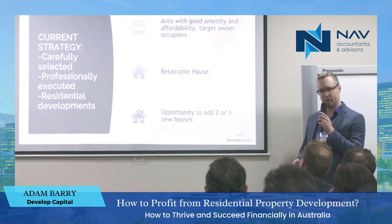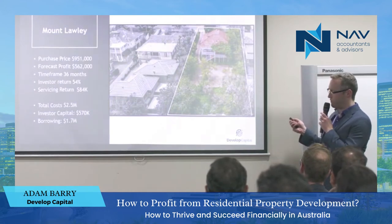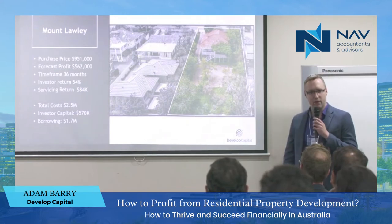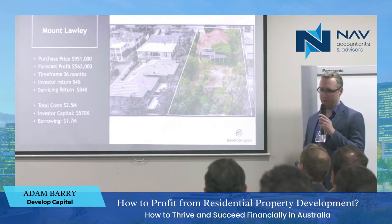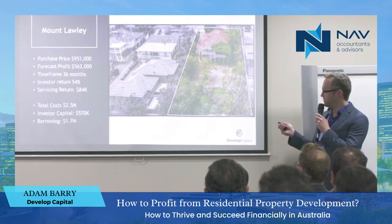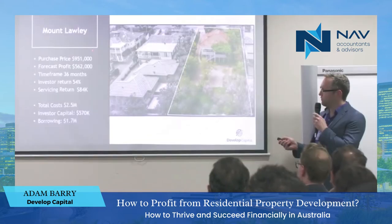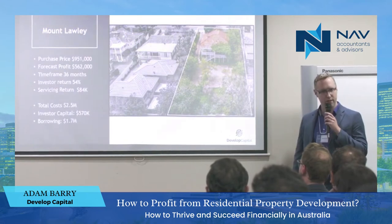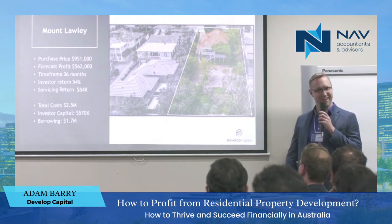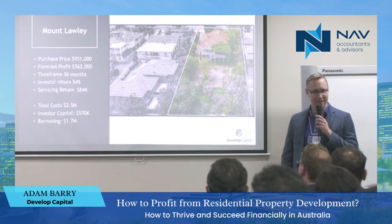I wanted to show you an example of a project we have underway. This is one that we're doing in Mount Lawley. The plan is to keep and renovate this house and then build two new houses. We bought this site in 2020 when COVID was underway. We have done our subdivision, renovated and sold that house, and we're currently constructing our two new houses. This has been a really great project for us. We purchased it for $951,000 and we have sold the existing house earlier in the year for $955,000 — for more than we bought the site. I was delighted when that happened, because when you've already cleared what you paid for the site and you've still got two houses to build and sell, then you know you're on to a winner.